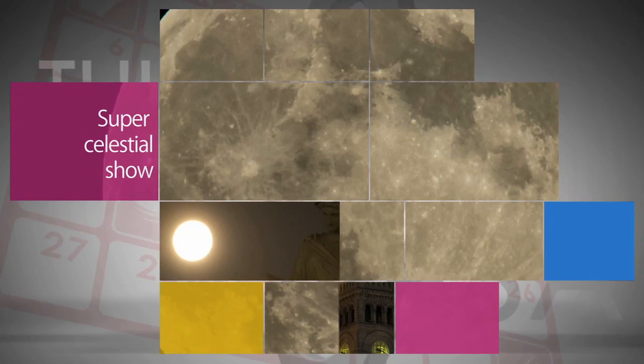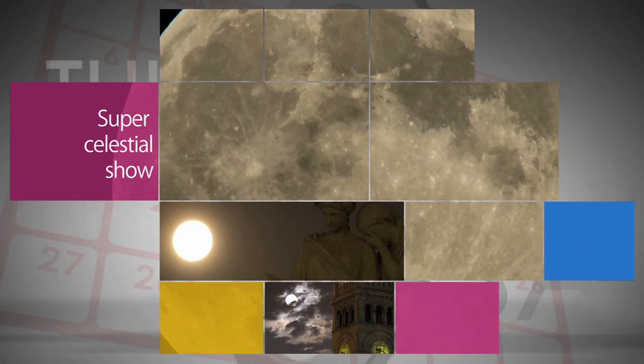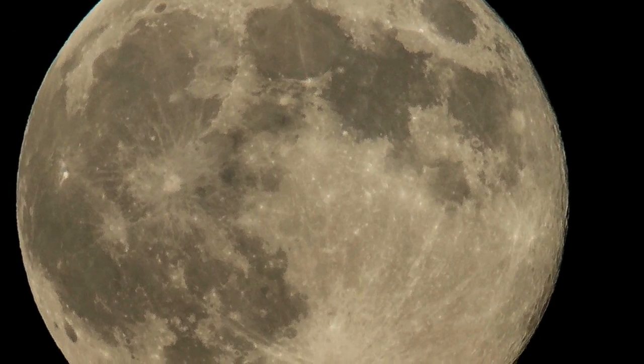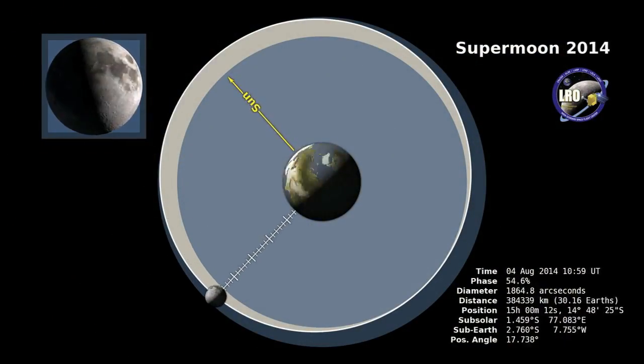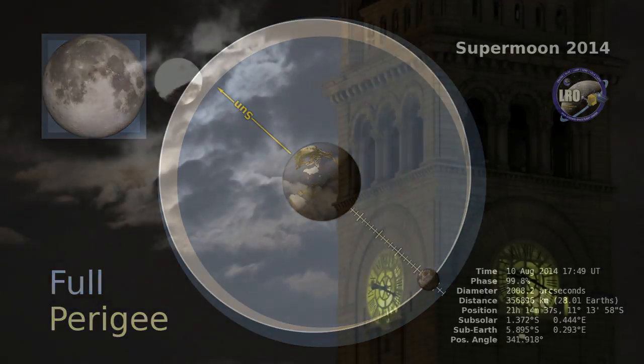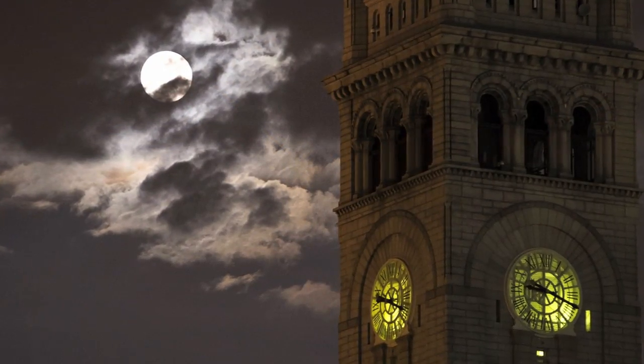If you looked up in the night sky on August 10, chances are you saw it. It was the second and largest supermoon of the summer. A supermoon occurs when the moon becomes full on the same day as its perigee – the point in the moon's orbit when it's closest to Earth. The next supermoon is September 9.